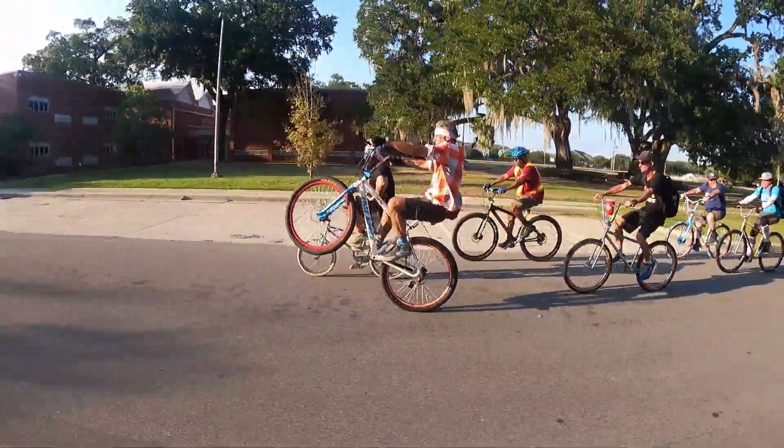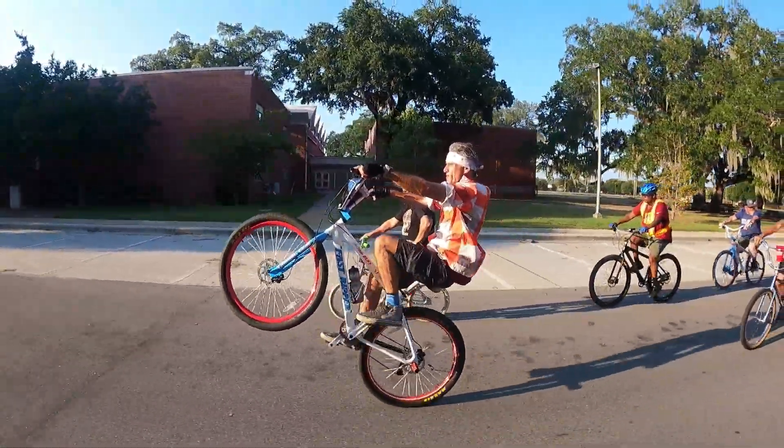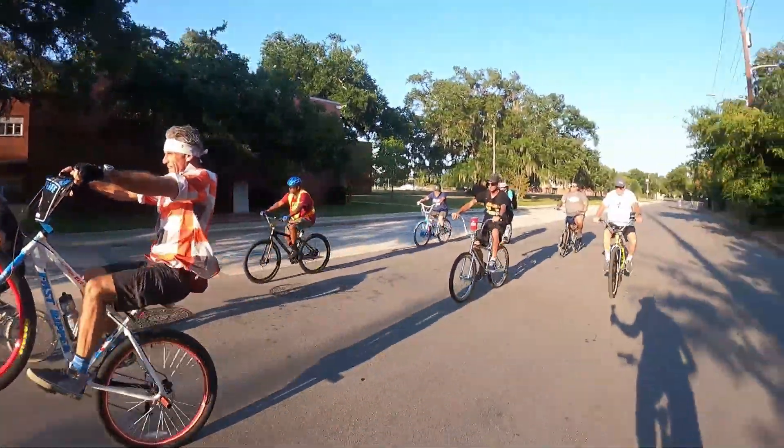That was your longest wheelie — and on my birthday too! Something about wheelies — they're just fun. 54 years old and wheelies are okay at 54, they're still allowed.